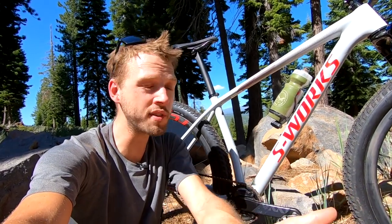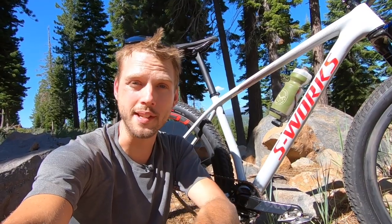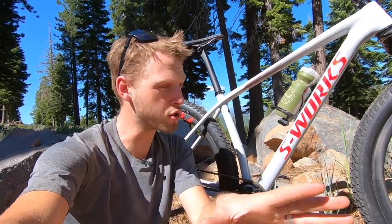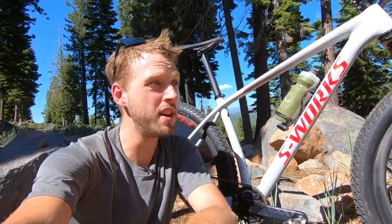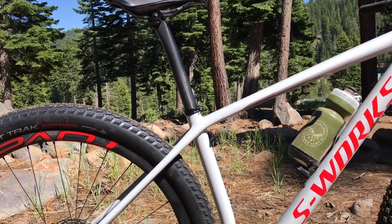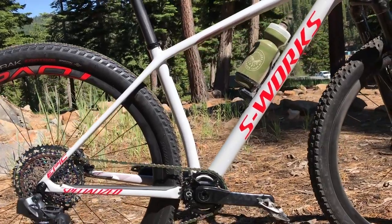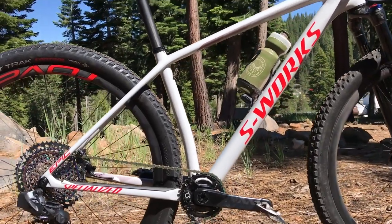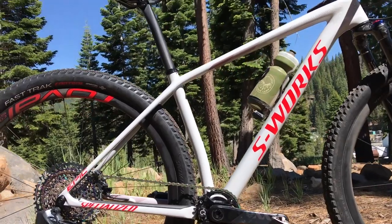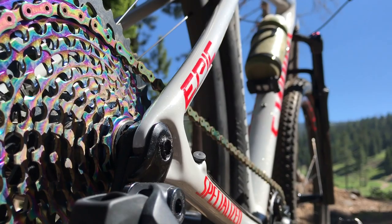The previous S-Works Epic Hardtail wasn't exactly a heffalump — that frame had a claim weight of around 860 grams. So not a huge weight drop going to the new frame, but it's about 10%, and in the world of weight weenieism, that's a significant weight drop. What's perhaps more impressive is the fact that this whole bike has gotten quite a bit longer. So despite it getting bigger, it's actually gotten lighter.